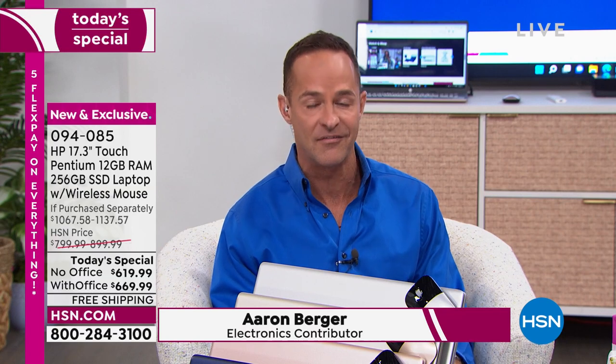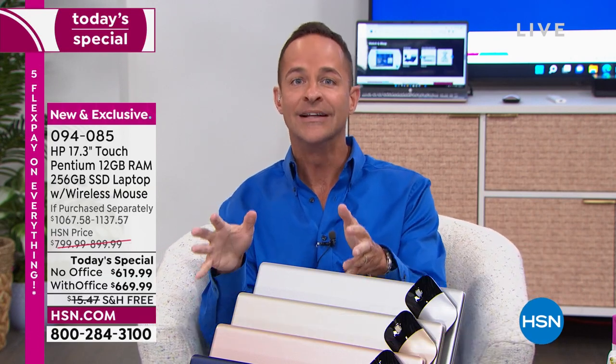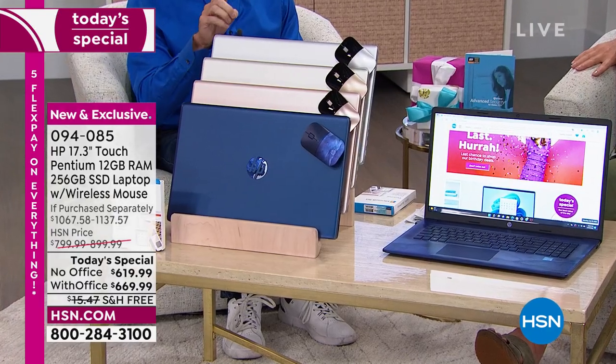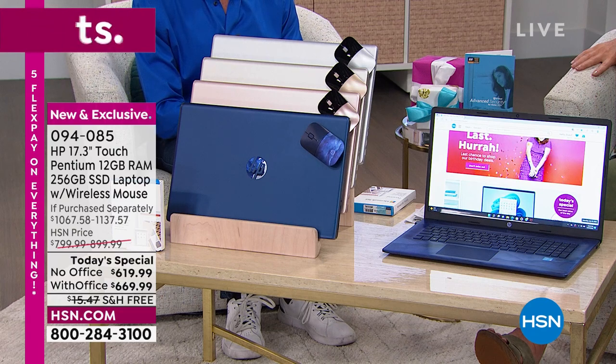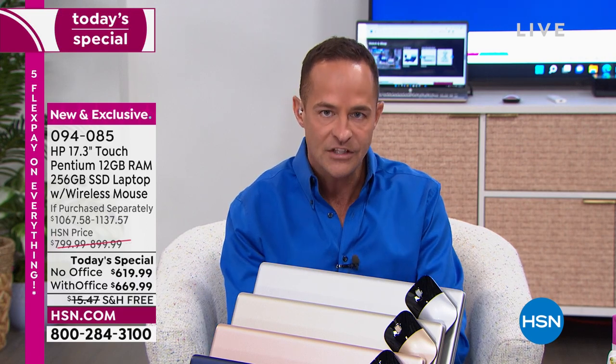We're doing things today that we've literally never done. A 17-inch computer with 12 gigabytes of RAM — that's only one other time in my 16-plus years of selling computers at HSN have we done anything like it. It was a 15-inch that had 12 gigabytes of RAM. Let me do some overview stuff.